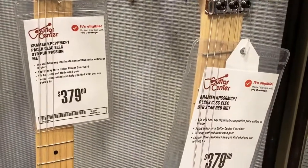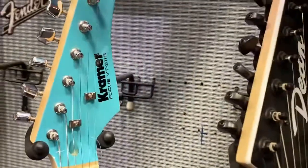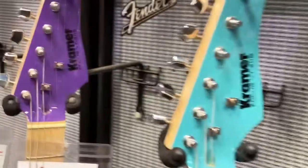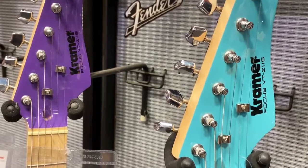379. And there's Kramer Focus VT — VT 211S.